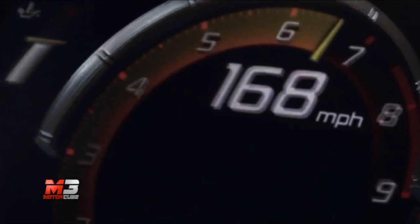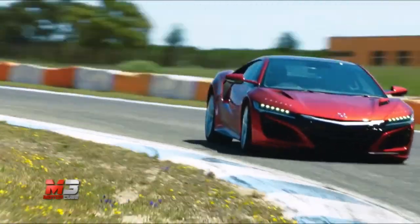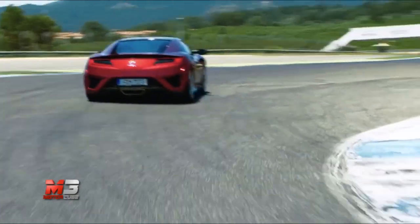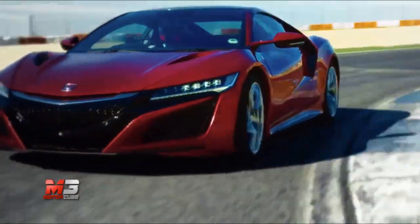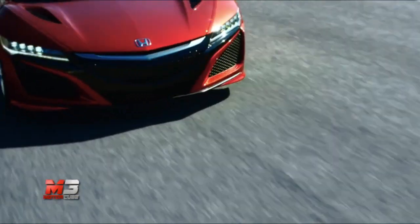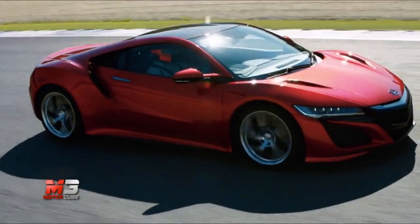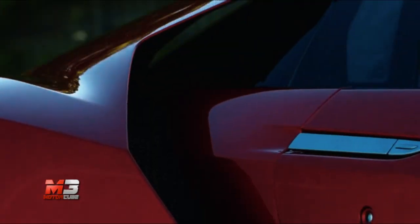Il particolare schema a quattro propulsori, abbinato all'inedito cambio a nove rapporti a doppia frizione, permette di formare un sistema di trazione integrale, ma anche di fornire ad ogni ruota dell'avantreno il giusto carico di coppia in curva. Prodotta negli Stati Uniti con materiali leggeri e tecnologici come la fibra di carbonio, l'acciaio e l'alluminio, NSX propone un abitacolo raccolto, forse persino un po' troppo, ma con un posto di guida ben disegnato e con eccellente visibilità.